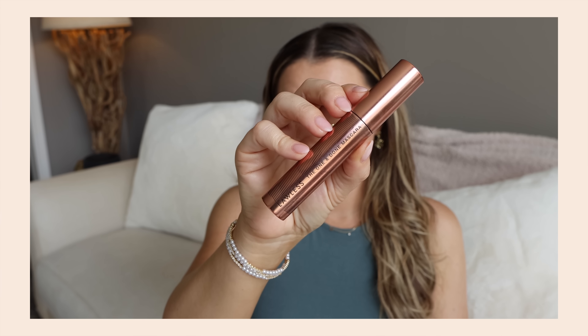The Essence Volume Stylist is a drugstore mascara and one of the best I've tried — it adds a ton of volume if you're into that. I've repurchased it over and over. Not a huge fan of the Lawless One and Done — it was just too much and it took more work to get it to work for me. I wouldn't recommend it.